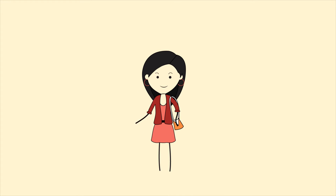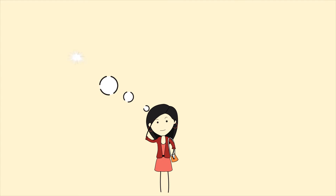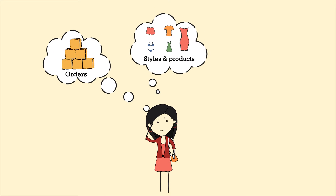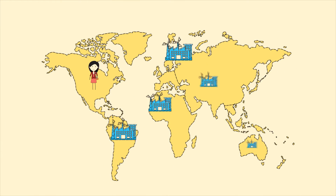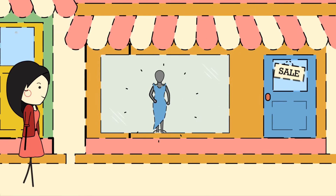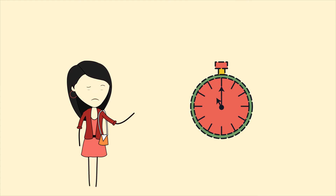As a fashion brand or a buying house, your business deals with many variables. You have many orders, many products, many styles, and many seasons to cater to. You work in many countries with many manufacturers. And fast fashion is only making it worse, because you are always pressed for time.